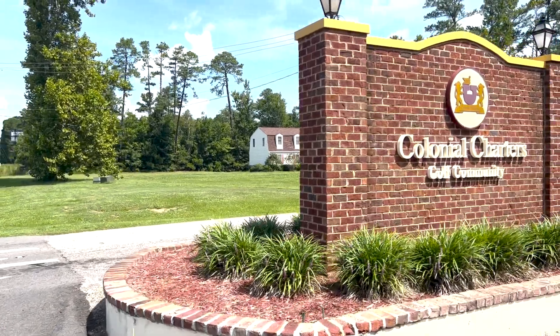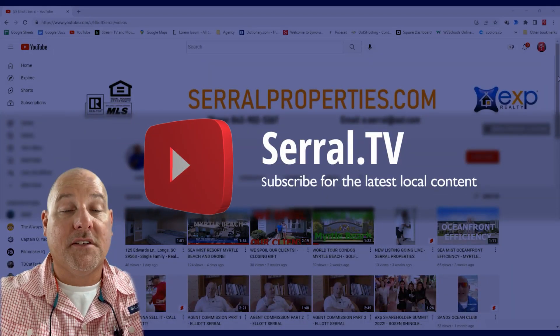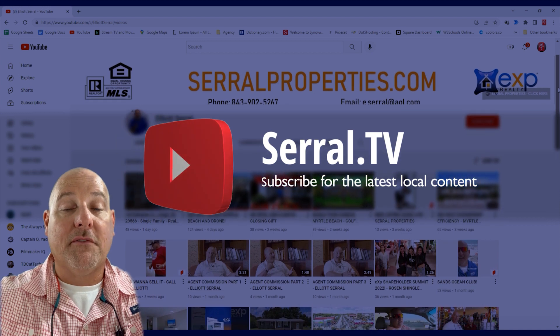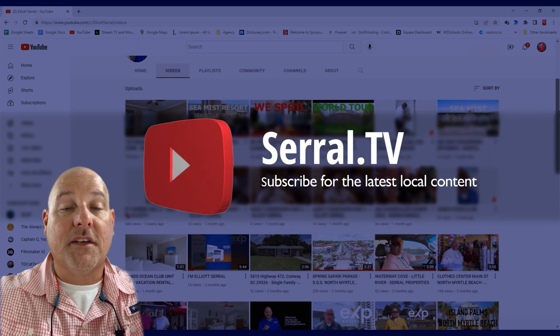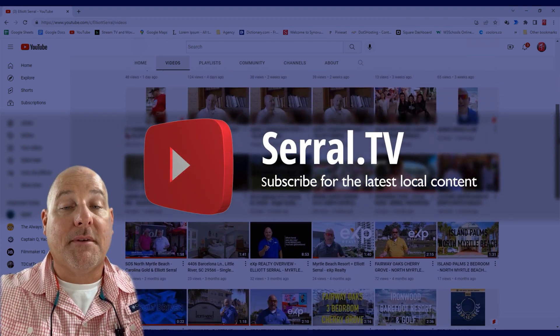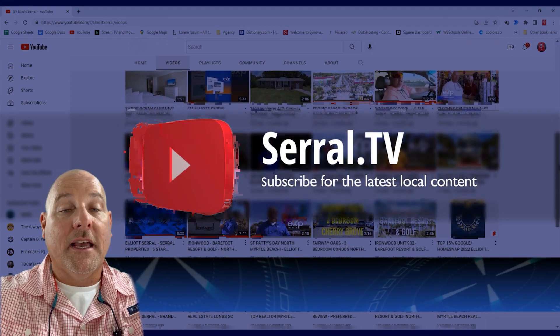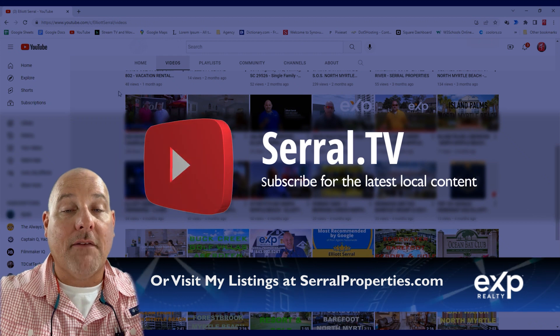This is a really nice home in a really nice subdivision. If you have any questions about this or any of the homes in Colonial Charters, be sure to check out my YouTube channel where you can find all my contact info at seryl.tv. Be sure to subscribe because I've got tons of content coming your way — single family homes, investment properties, local businesses and events, just a little bit of everything.